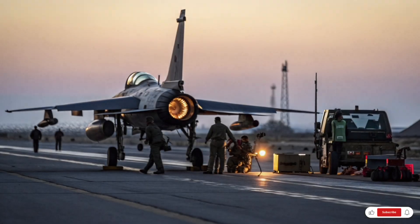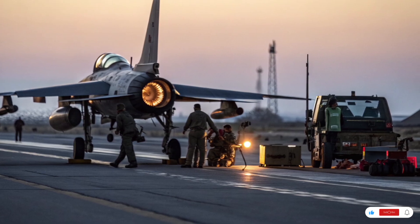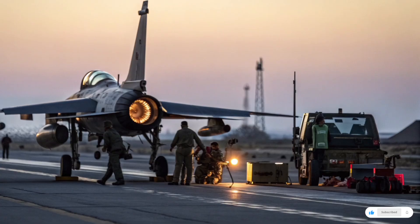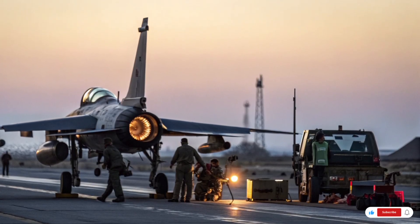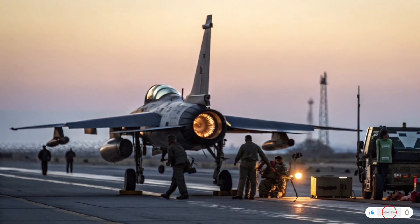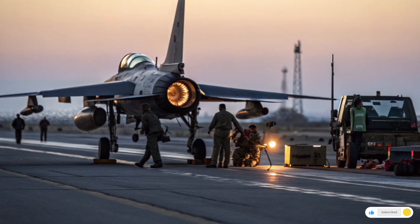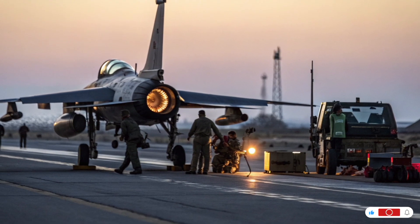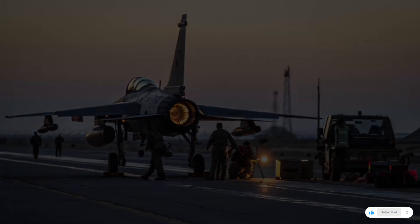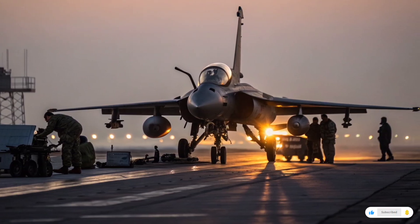Reviewing performance across all these jets — from the F-16 to the F/A-XX — one theme is clear: each new generation pushes the limits of technology but also pushes the cost curve to new heights. An F-16 or F-15 may look affordable in comparison to an F-35, but when maintenance, spare parts, and upgrades are factored in, no modern fighter is truly cheap. The F-22 remains unmatched in dogfighting performance, but its high cost ended production early. The F-35 represents a networked, stealthy, multi-role platform, but its price tag and sustainment challenges make it controversial.